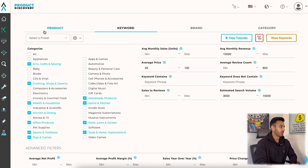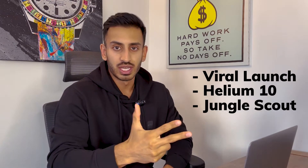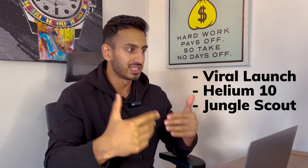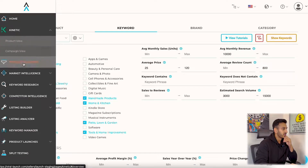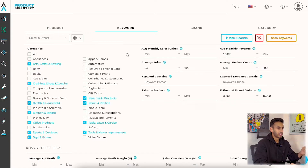Let's just hop right into the computer and get into my Viral Launch account here. You're going to need either Viral Launch, Helium 10, or Jungle Scout to do any sort of product research, because without those three Amazon tools you can't see the numbers or the analytics - how much money all the Amazon sellers are making, et cetera. So we're in Viral Launch. You go to product discovery, then search, and that'll bring you to this screen here.